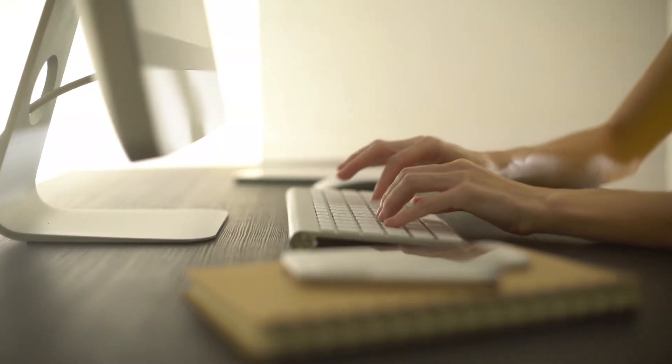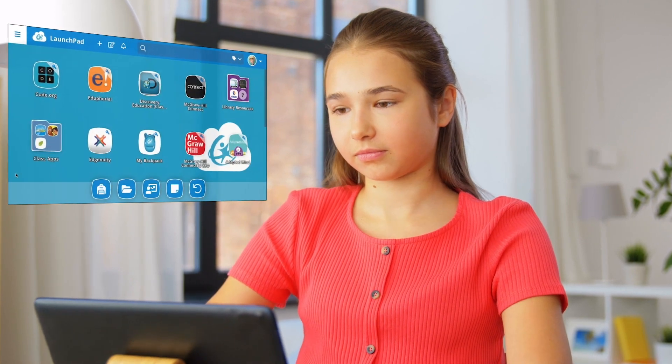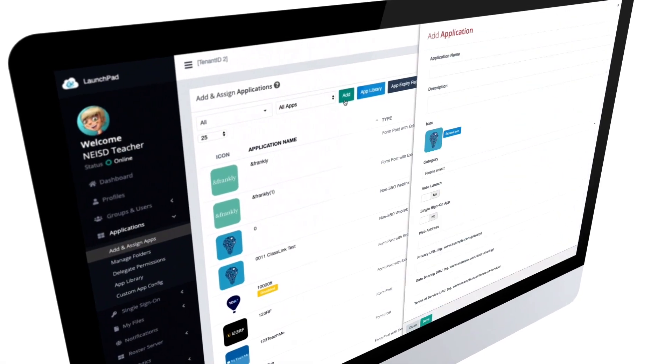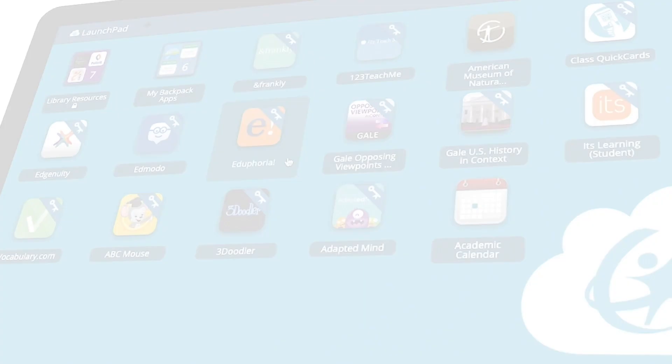Teachers were finding stuff all over the internet and we have some pretty strict processes on safety, privacy, and alignment to curriculum. The portal allows us to post which apps have been vetted and which are approved for use. It's approved from the curricular lens and also approved from the student data privacy standpoint — it's safe for our students to use, and parents will actually get to see the resources that their students will be using.